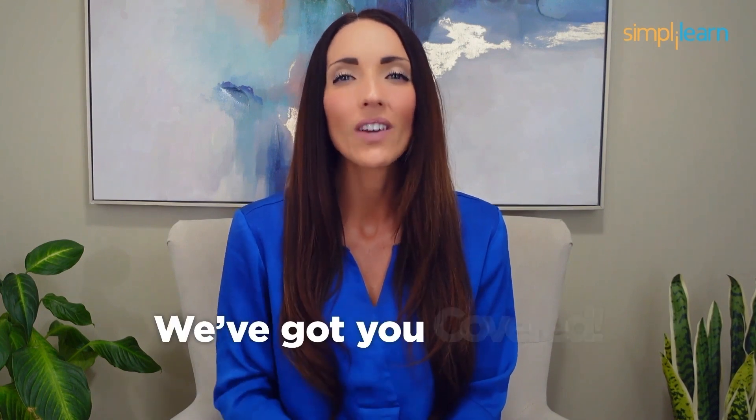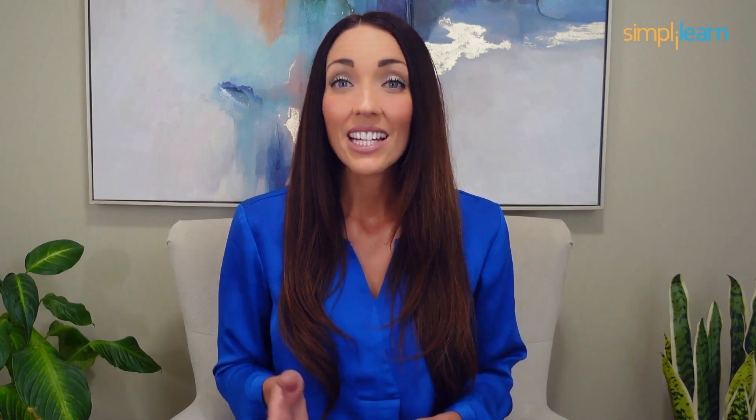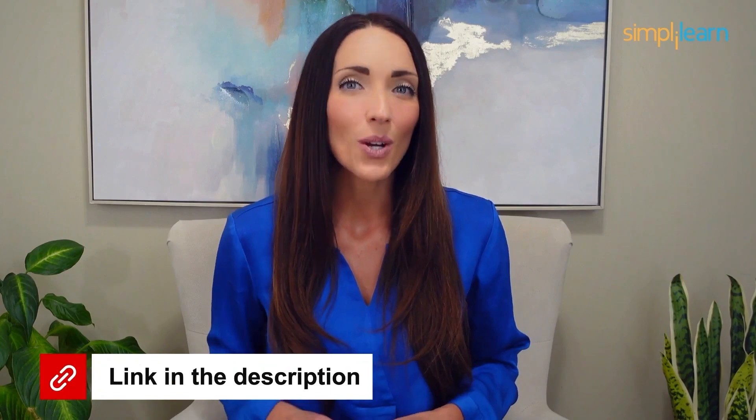Staying ahead in your career requires continuous learning and upskilling. Whether you're a student aiming to learn today's top skills or a working professional looking to advance your career, we've got you covered. Explore our impressive catalog of certification programs in cutting-edge domains including data science, cloud computing, cybersecurity, AI, machine learning, and digital marketing — designed in collaboration with leading universities and top corporations, and delivered by industry experts. Click the link in the description to know more.